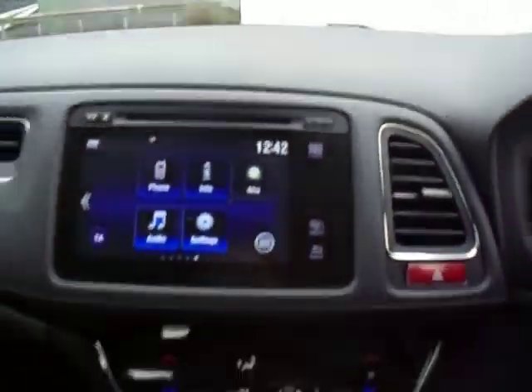Let's have a look inside. Nice chrome handles there. And inside here, it is basically a brand new vehicle. Jumping inside, as you can see in the middle you have got a touch screen.